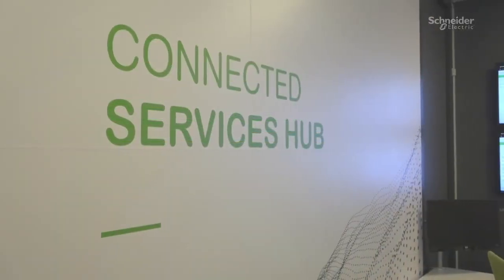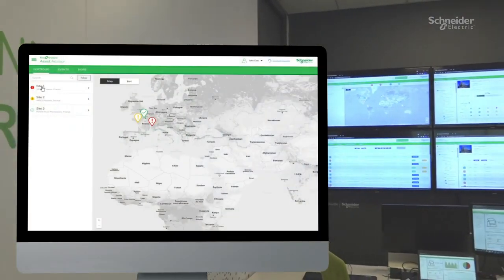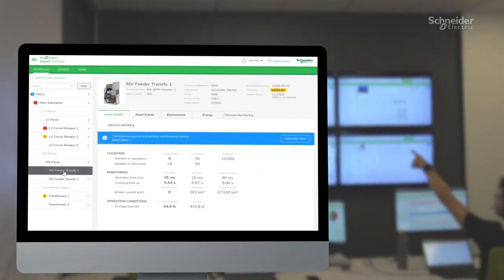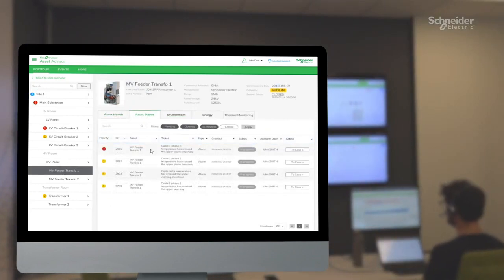To further enhance the value of having access to such data, a subscription to EcoStruxure Assets Advisor will provide a remote digital service with predictive analytics at the system level. Electrical distribution experts analyze the data and notify you of abnormal situations and provide proactive maintenance recommendations.